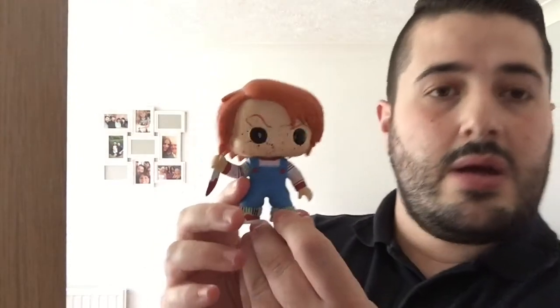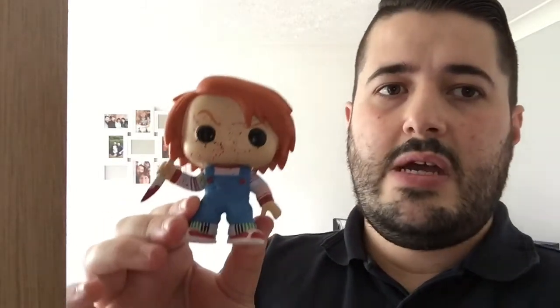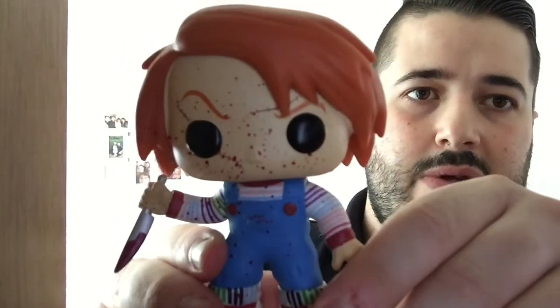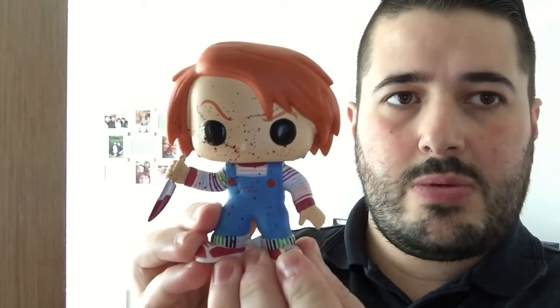The last one is Chucky from Child's Play 2 — specifically the second Child's Play — and this is the blood-spattered version. I think this one is quite hard to find. The original version doesn't have the blood spatter on his clothes or face, but this one is just excellent. Come in close — look at that. That's Chucky from Child's Play 2.